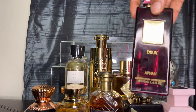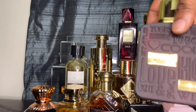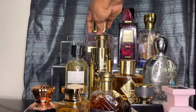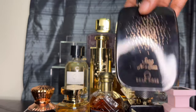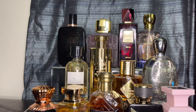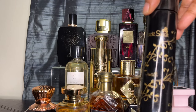Then we have Ducs Ramsi Gold. And this one is Black Sugar — this one is made by the same company that makes Pink Sugar, but this is the Black Sugar version.